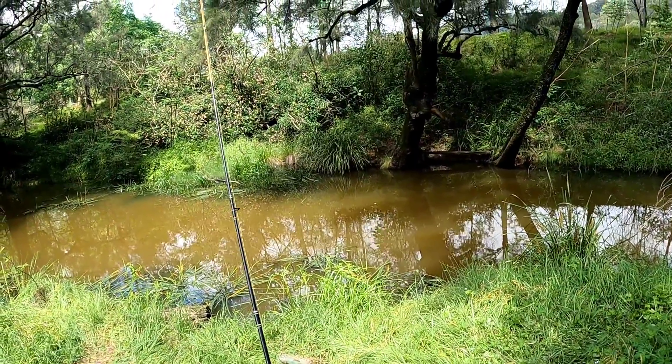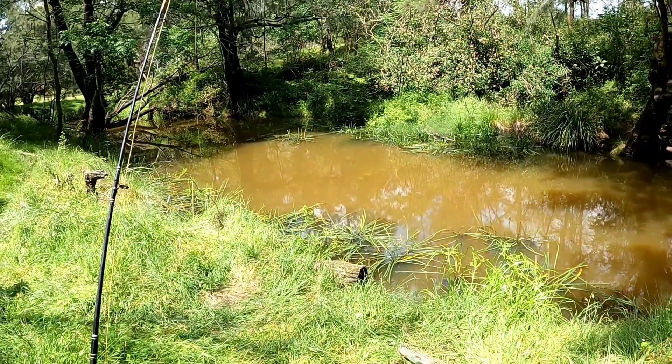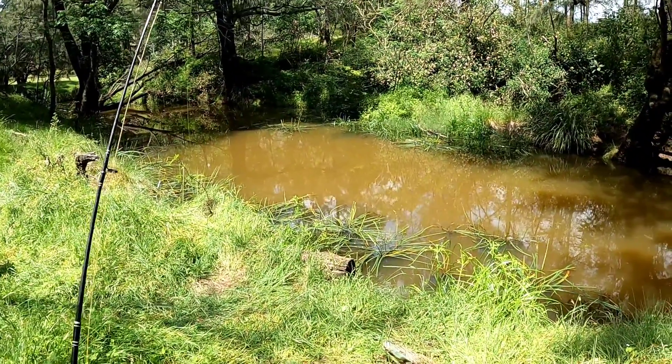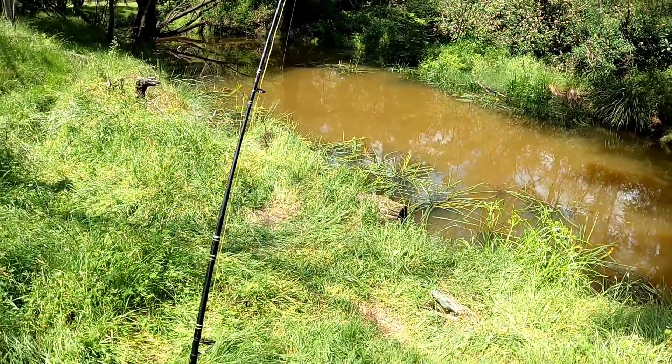We'll get the camera back on if we start getting any action. There are some big carp out there now, maybe even a few a bit bigger than the ones I got yesterday, and they're hanging around the bread. Here we go.